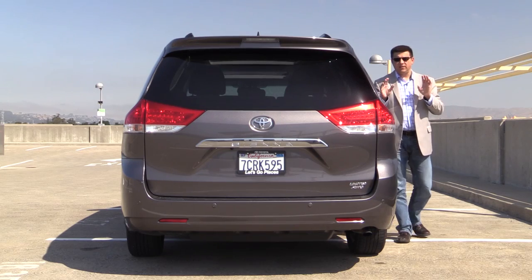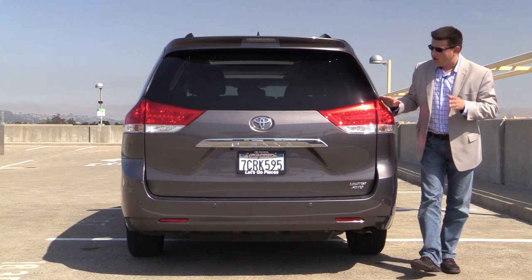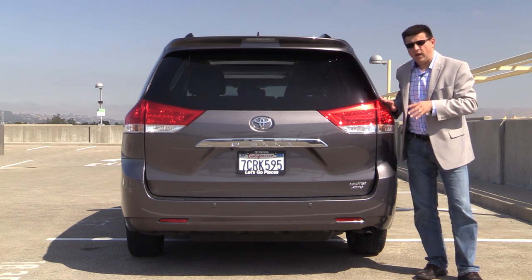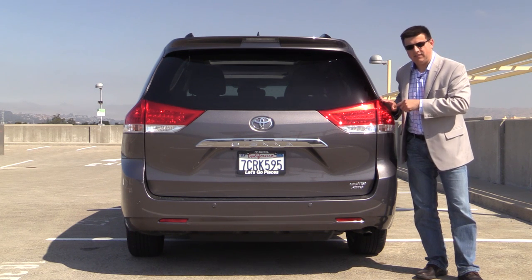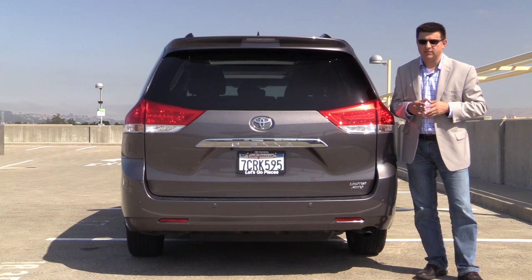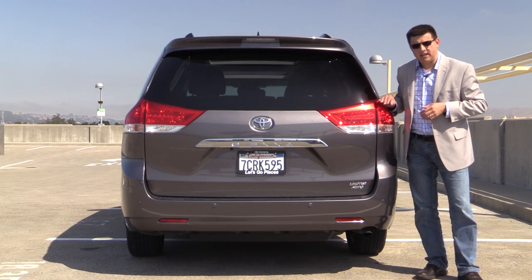Most of the minivans out there are relatively similar in dimensions. The Odyssey, the Chrysler minivans, as well as the new Kia Sedona are relatively similar in terms of length and overall width. This is a fairly wide vehicle, however — the minivan is about three inches wider or so than your average three-row crossover, including something like a Toyota Highlander or a Nissan Pathfinder.